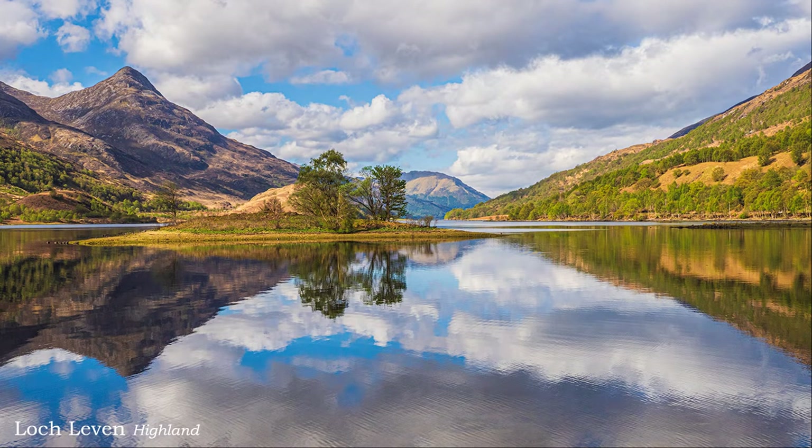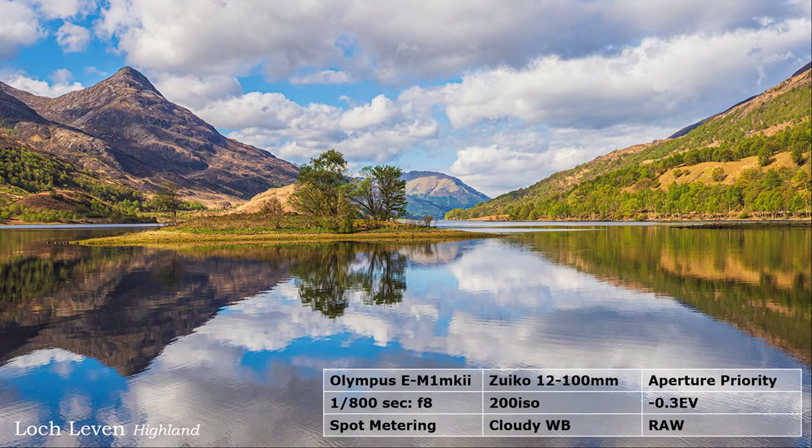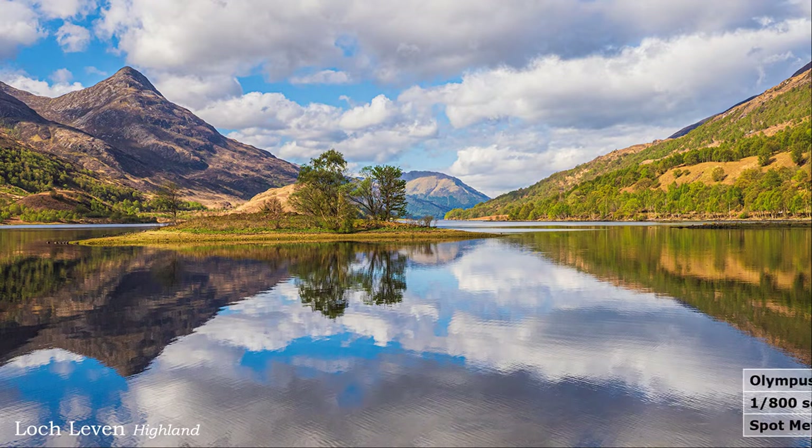You think this picture postcard shot is easy — off you go then and show me. Loch Leven is 500 miles from my home, so that could be a problem. And as the success of this shot is created by weather, you might have to wait a bit.